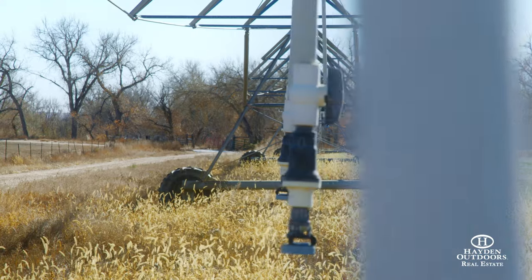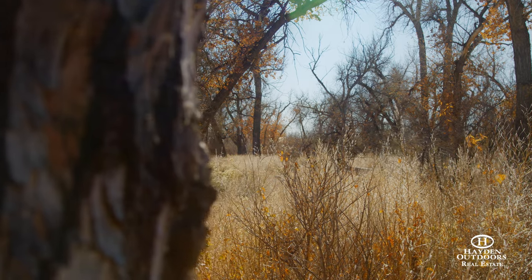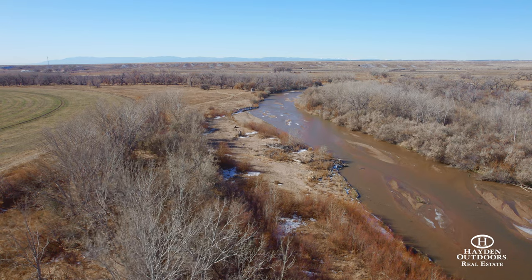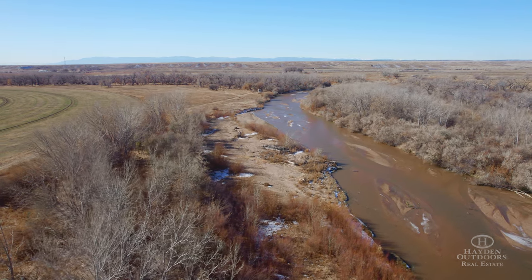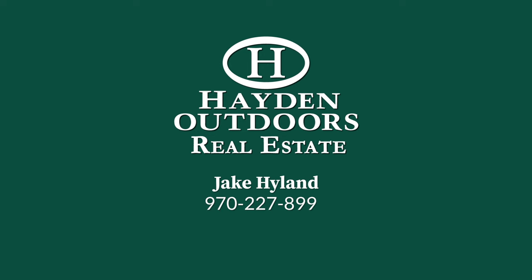Fountain Creek Ranch is certainly a top-tier property that offers great income potential along with true world-class hunting. For a private, qualified showing, please call Jake Hyland today at 970-227-8990.